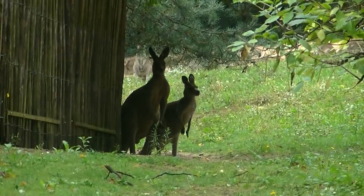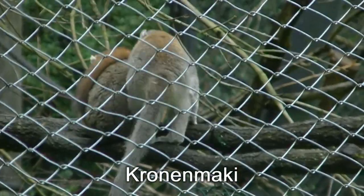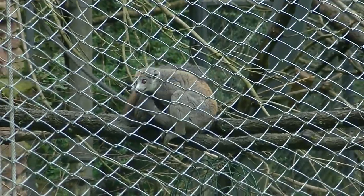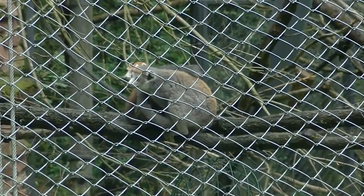Schauen Sie sich mal die ganze Sache an. Kronenmarki nennt man diese Lemuren, mit den langen Schwänzen, die man sich so schön um den Hals ringeln kann.